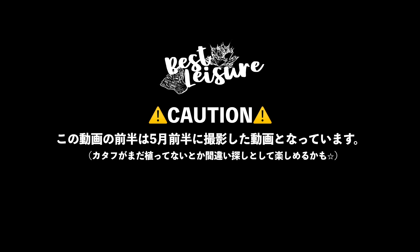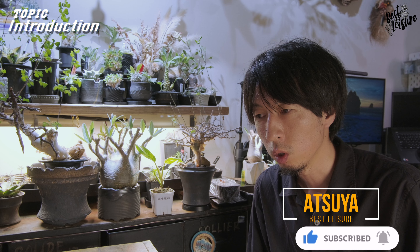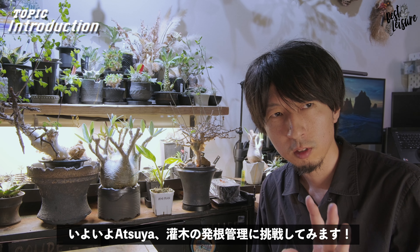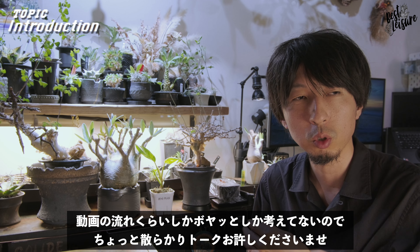どうも、夏矢です。今日も動画を見ていただいてありがとうございます。というわけで、タイトルにもある通り、カンボク好きの僕がですね、発根管理に挑戦してみるぞっていう動画となっております。ついさっきその抜き苗が届いたので、緊急事態的な感じで動画撮っています。台本とか全くないままですが、よろしくお願いいたします。